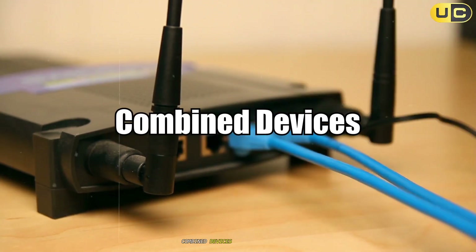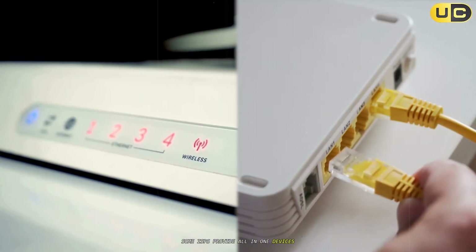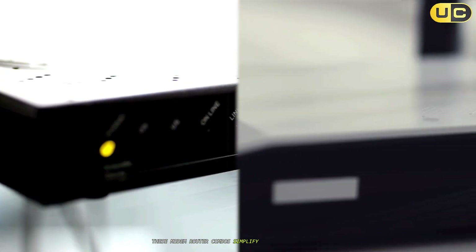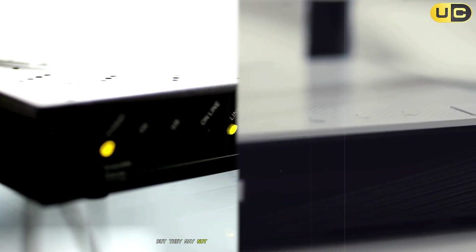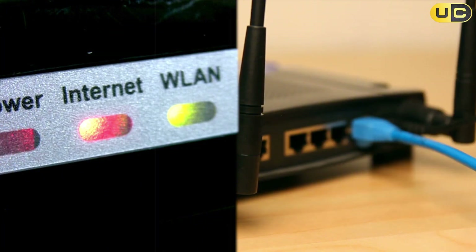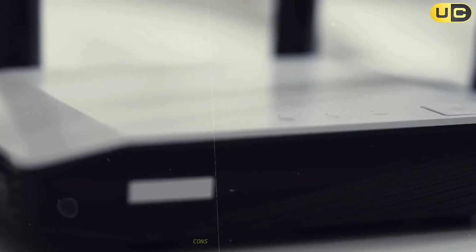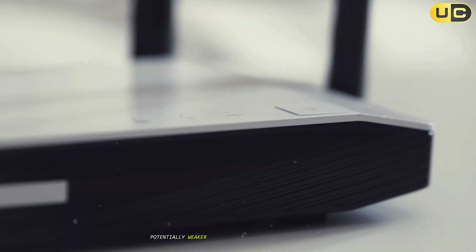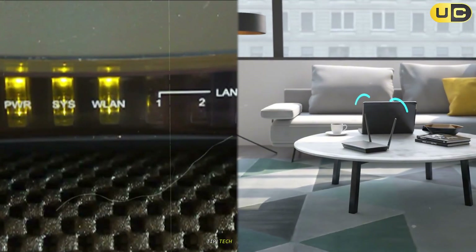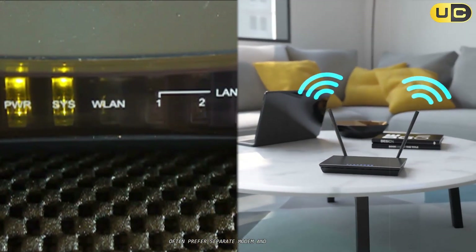Combined devices: modem-router combos. Some ISPs provide all-in-one devices that combine both a modem and a router in a single box. These modem-router combos simplify setup and save space, but they may not offer the same level of performance or customization as separate devices. Pros: easier setup, fewer cables, less clutter. Cons: limited upgrade options, potentially weaker Wi-Fi, and less control over advanced features. Tip: tech enthusiasts and those wanting the best performance often prefer separate modem and router units.